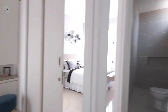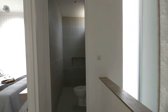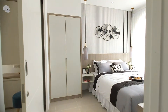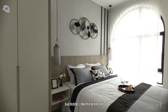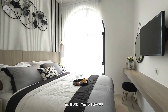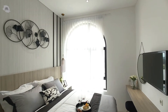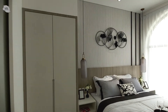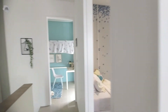Berikutnya kita akan melihat kamar tidur utama dari show unit di Citralen Kedamaian ini. Untuk kamar utamanya terletak di lantai dua bagian depan, dengan satu jendela besar yang langsung mengarah ke bagian depan rumah. Ukurannya relatif lebih besar dibandingkan kamar-kamar sebelumnya. Bila teman-teman merasa kamar tidur utama ini kurang besar, teman-teman bisa membongkar sekat kamar tidur utama dengan kamar tidur di sebelahnya, sehingga menjadi satu ruangan yang lebih besar.